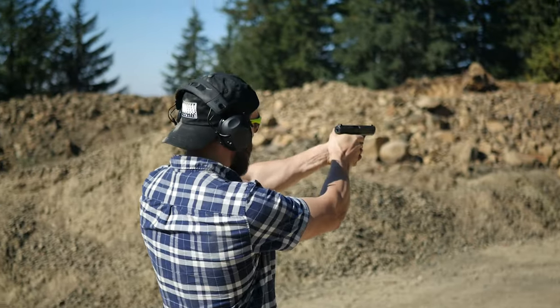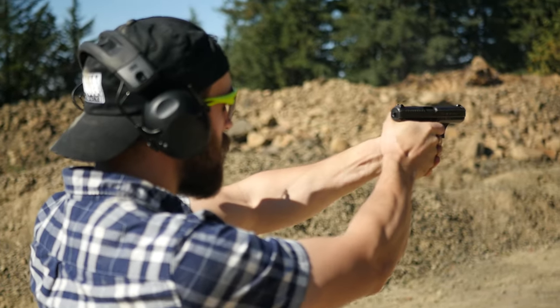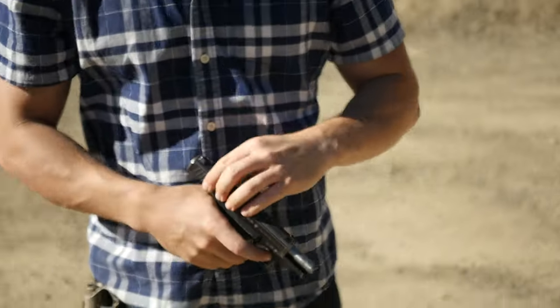You will absolutely enjoy shooting a P7 more than a Stealth — it's more comfortable and better made, but if it shoots any better it's really just because of the extra weight of the metal frame. The P7 is one of the most grossly overrated handguns of all time. It's a really nice pistol, but it's overrated.